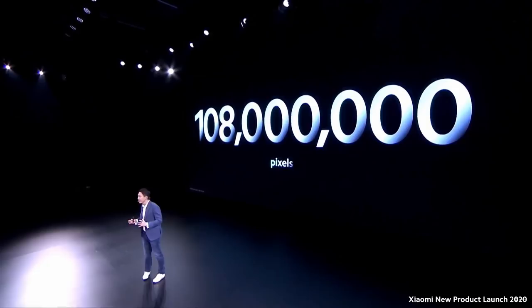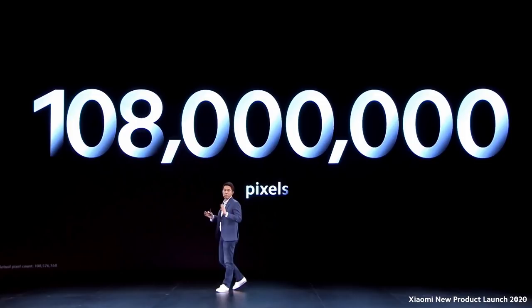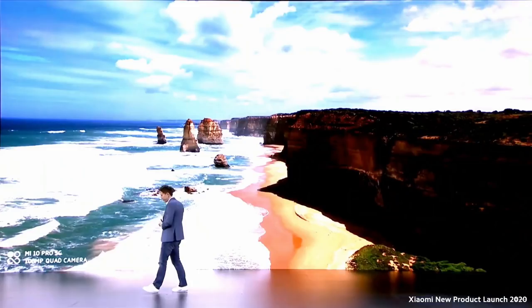The 108-megapixel camera is the big standout here — this is really more than just a number. From a practical point of view, it gives you more detail than ever before. Both the Mi 10 and the Mi 10 Pro offer this, so this is not just in the ultra high-end variant. Let me show you what this can give you.